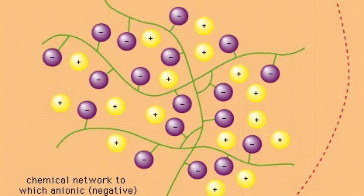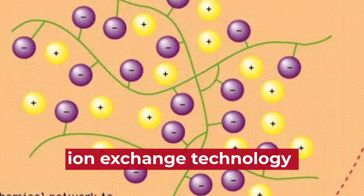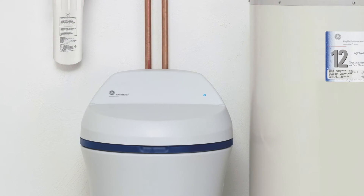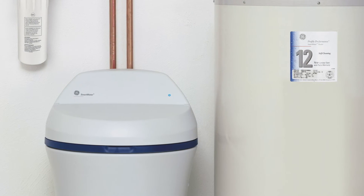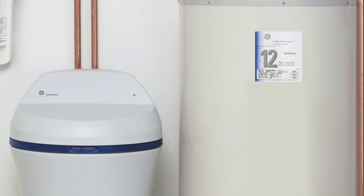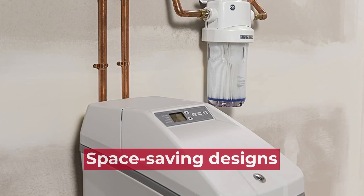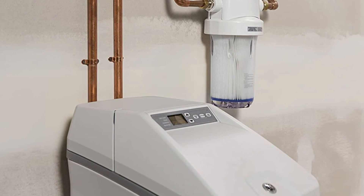Similarities: Both brands use ion exchange technology to remove hardness minerals, such as calcium and magnesium, from the water, improving its taste and reducing scale buildup. Also, both brands offer water softeners with capacities suitable for households with moderate water hardness levels. Additionally, both brands offer compact and space-saving designs, making their water softeners easy to install in various settings.